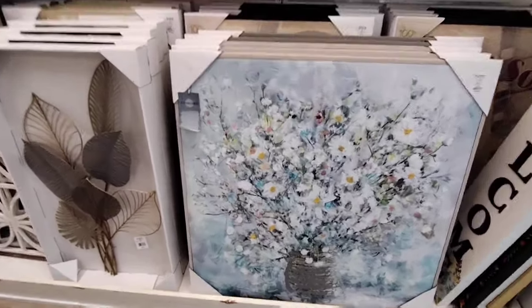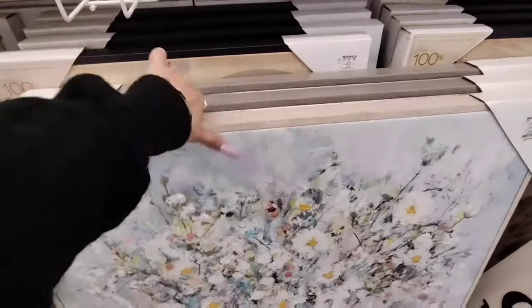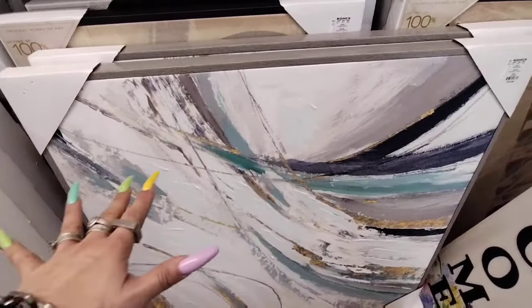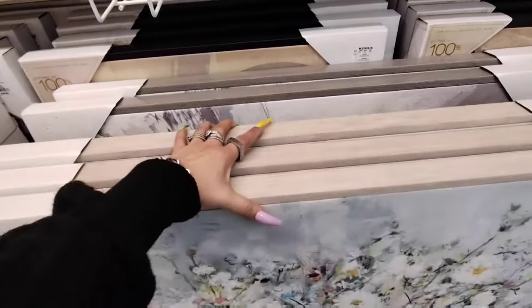I really, really like it. I think it's another nice piece that you could use. Here we just have kind of like an abstract look, and that's going to be $79.99. Alright, I'm going to keep going. I'm going to turn around.